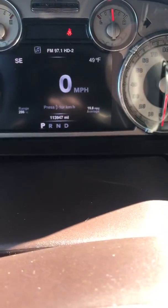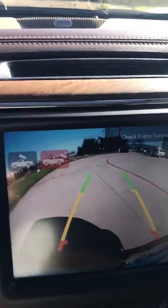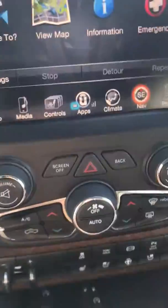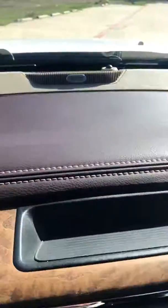113,000 miles. Backup camera with trailer backup camera. Heated and air conditioned seats. Remote start. Both sets of keys. Alpine sound.